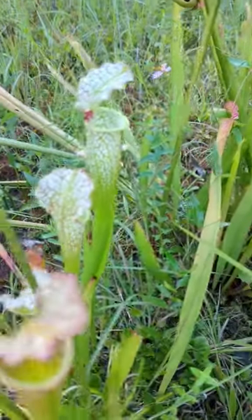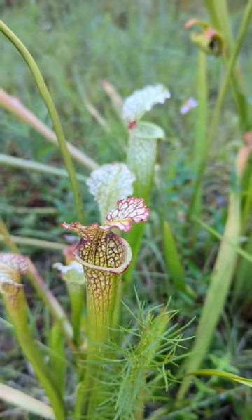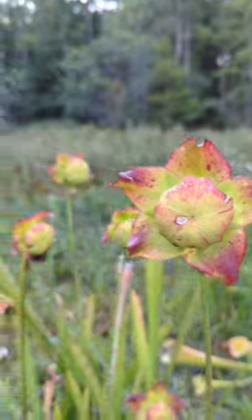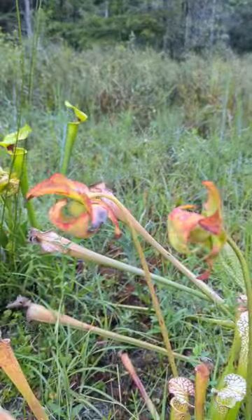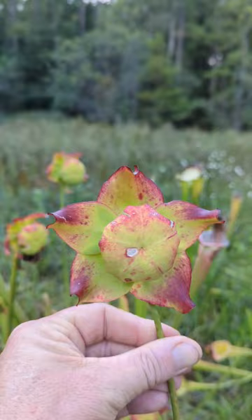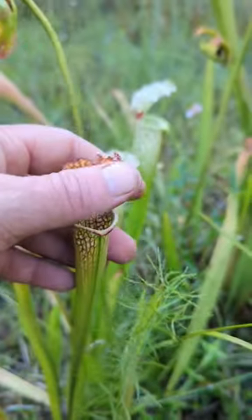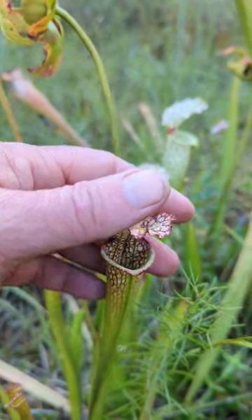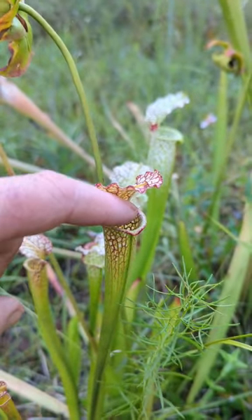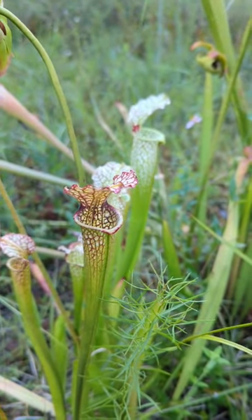Those beautiful plants right there are pitcher plants. They are carnivorous plants and they are actually in bloom right now — that is a beautiful flower there, just gorgeous. These are carnivorous plants; what happens is they attract insects or flies to go down inside of their mouth, and the way the hairs on the trumpet plants are turned makes it almost impossible for them to climb out.